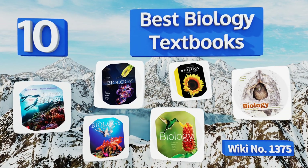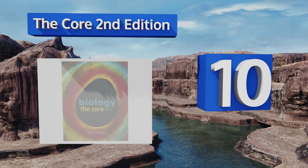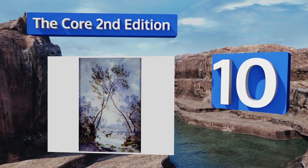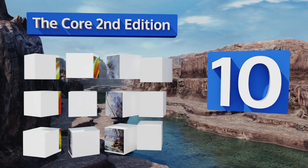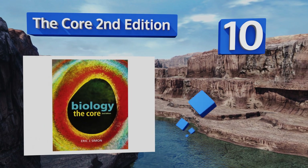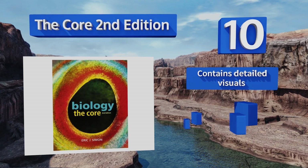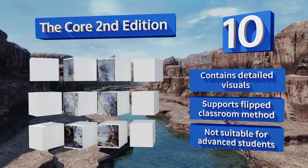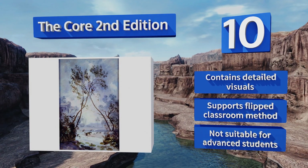Starting off our list at number 10, The Course, Second Edition, uses concise modules that focus on the most important concepts in the field without unnecessary information, making it easier for beginners to understand. The text has a modular organization that makes it a great teaching tool. It contains detailed visuals and supports the flipped classroom method.